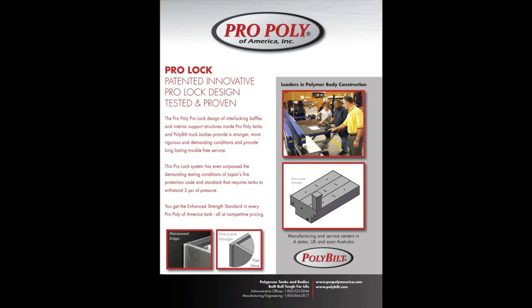we would love for you to consider Pro Poly of America. We've been in business for the last 25 years. We're a holder of many different patents from the bin edge to the ProLock system. We are the first plastic fabrication company in the fire industry to introduce the elliptical from 1,500 gallons upwards to 4,000 gallons.